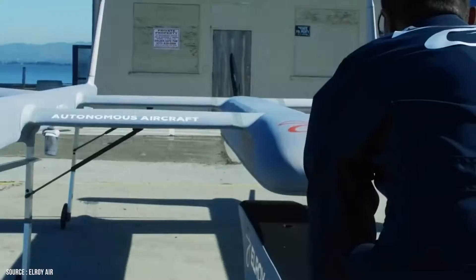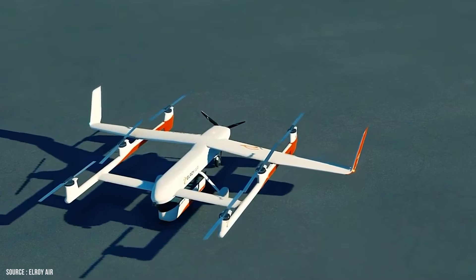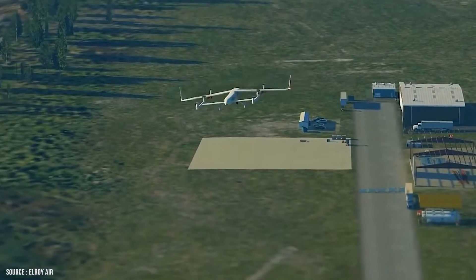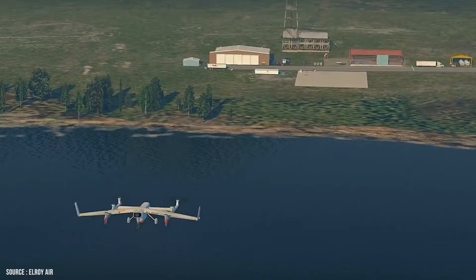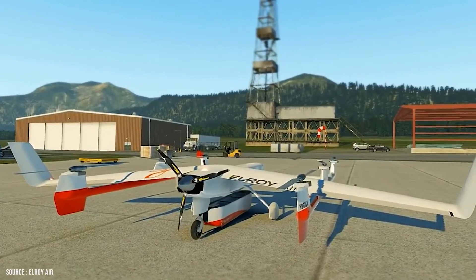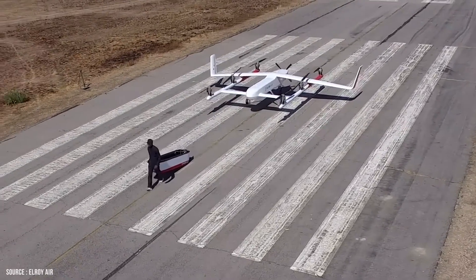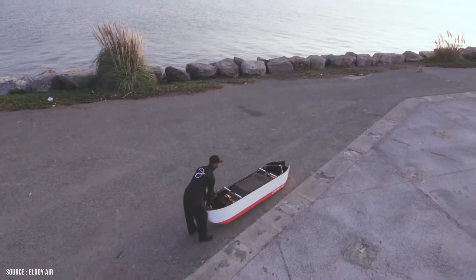Separate from the airplane, these containers are packed and placed outside for pickup. The Chaparral then navigates itself into position over the pod, where it releases a crane mechanism that locks onto either end of the container and lifts it onto the aircraft's belly for takeoff. The crane lowers the pod to the landing zone at the destination, allowing the Chaparral to pick up another container for the return flight.